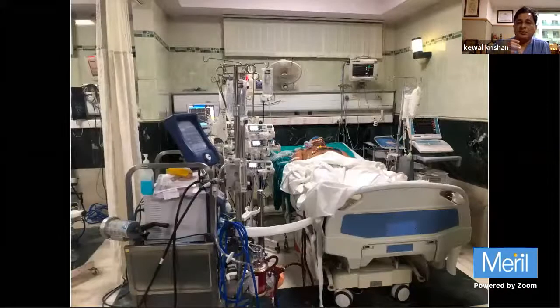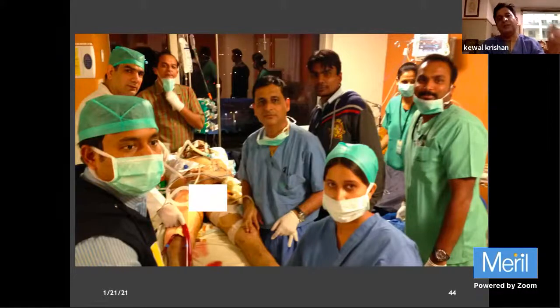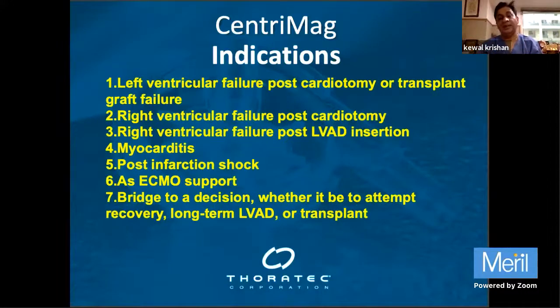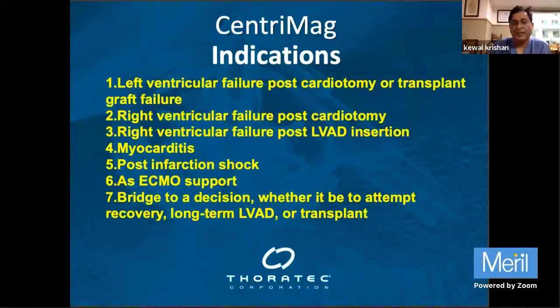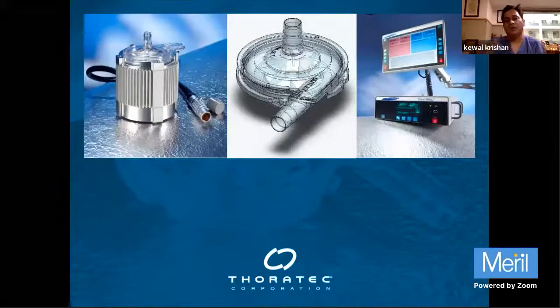In one patient we had placed IABP, then had to upgrade to ECMO, brought the patient to our center, could not wean off VA ECMO, and ultimately placed HeartMate 3. We also bring patients from outside - from other hospitals, other cities, and other countries. We recently airlifted a patient from Nepal on ECMO. Centrimag is similar to ECMO and has shown even better results. Centrimag can be used for the heart alone or as ECMO when an oxygenator is added to the circuit. It can be used for post-cardiotomy shock, post-transplant support, or any condition causing a sudden drop in ventricular function.